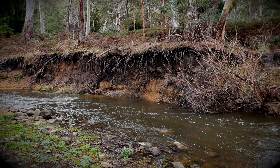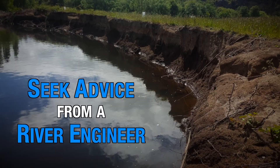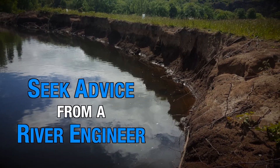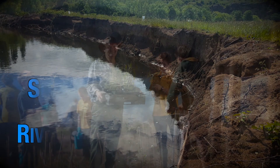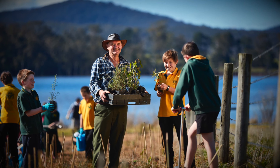If the riverbank has collapsed, or there are piles of rock or soil from bank collapse upstream, you will need expert advice. Take action depending on that advice. Re-vegetation is an important tool that will help you to stabilise riverbanks after a flood.